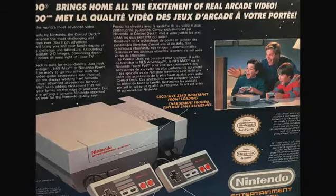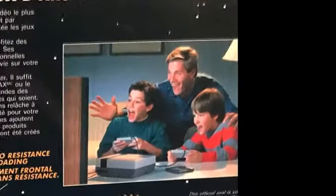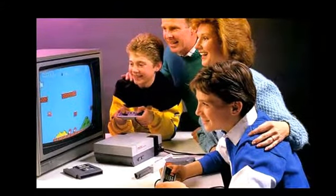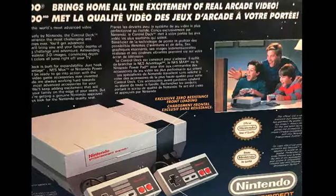I have so many memories of playing this with family and friends growing up, just like the people in this picture. Wait a minute — where'd the mom go? I mean, she was in the other picture we saw earlier. Now she's gone. Probably got pissed off from the guys playing too many video games. That's bound to happen.